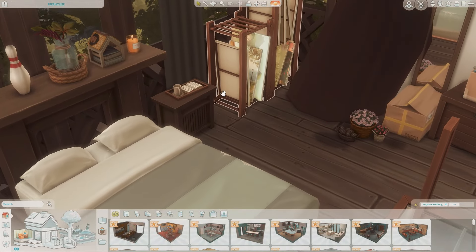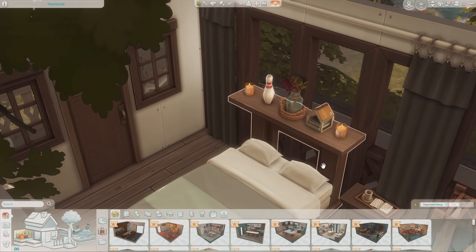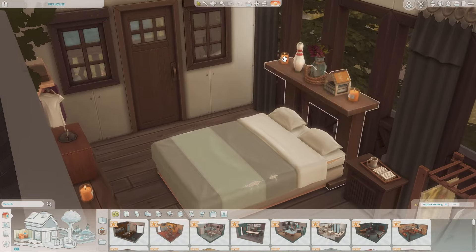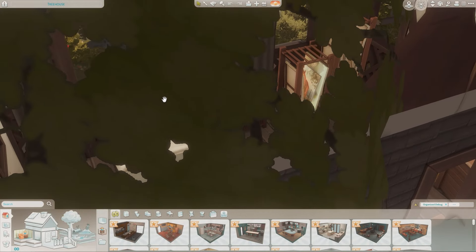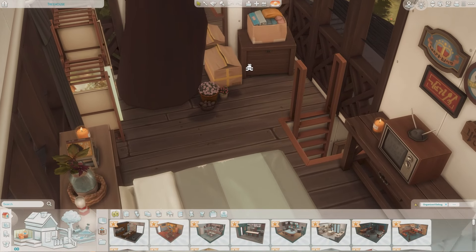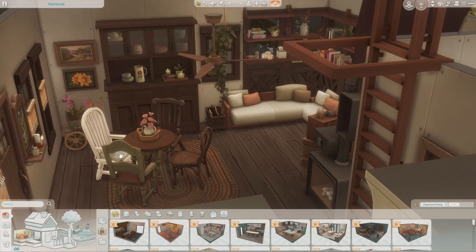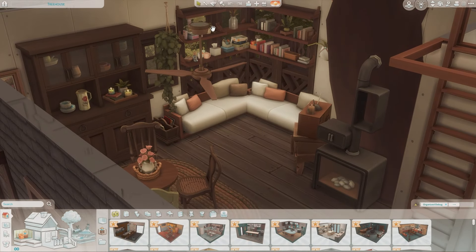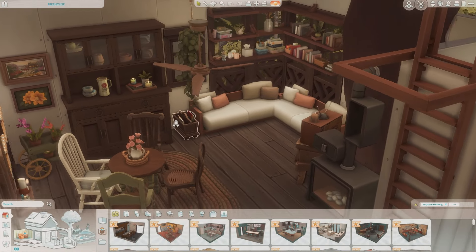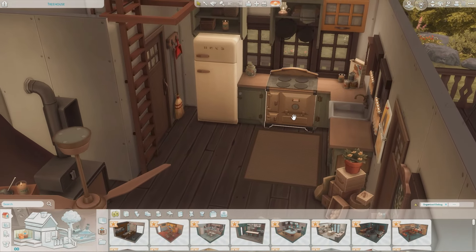Inside there are canvases, and I love what they did with the mantle — they used a mantle as a bed frame so they could place stuff above it. That's such a cool idea. It's very lived-in. I love the tree coming through the actual house, the mismatched chairs again, and all this perfectly placed clutter — so cozy and artsy.